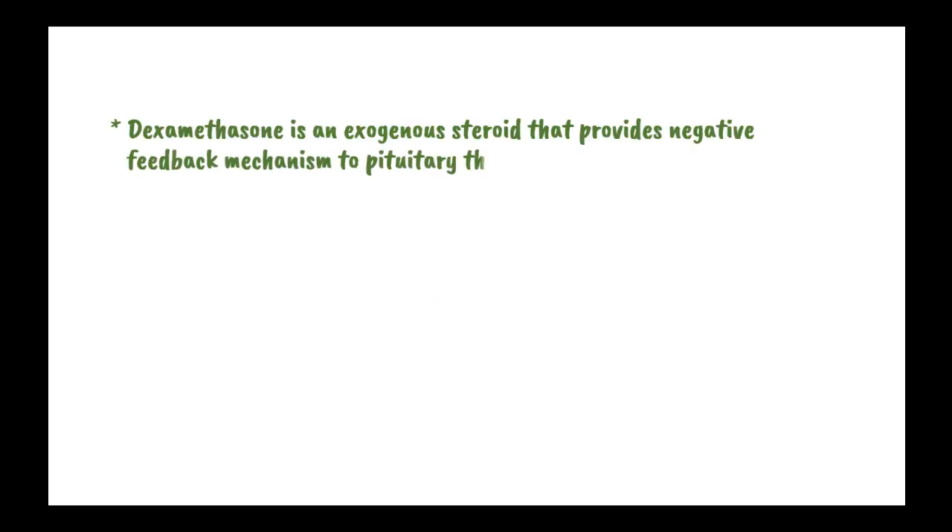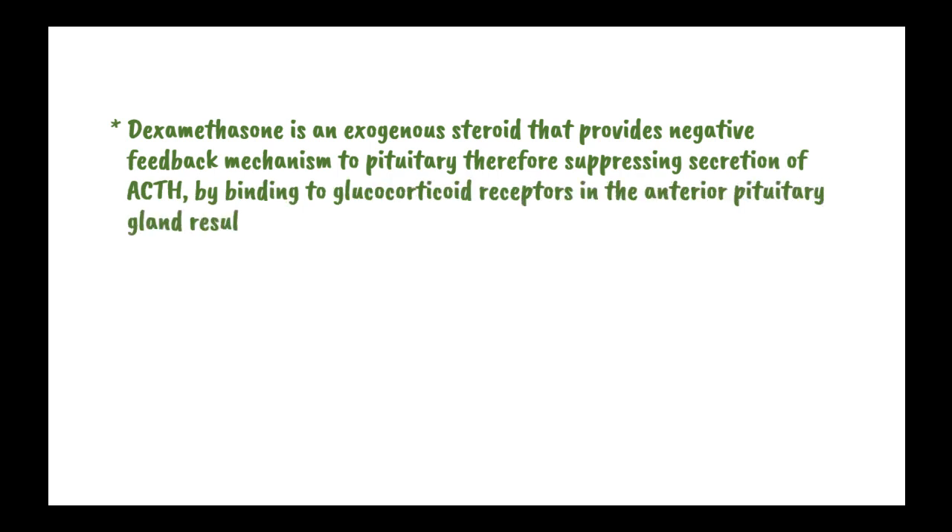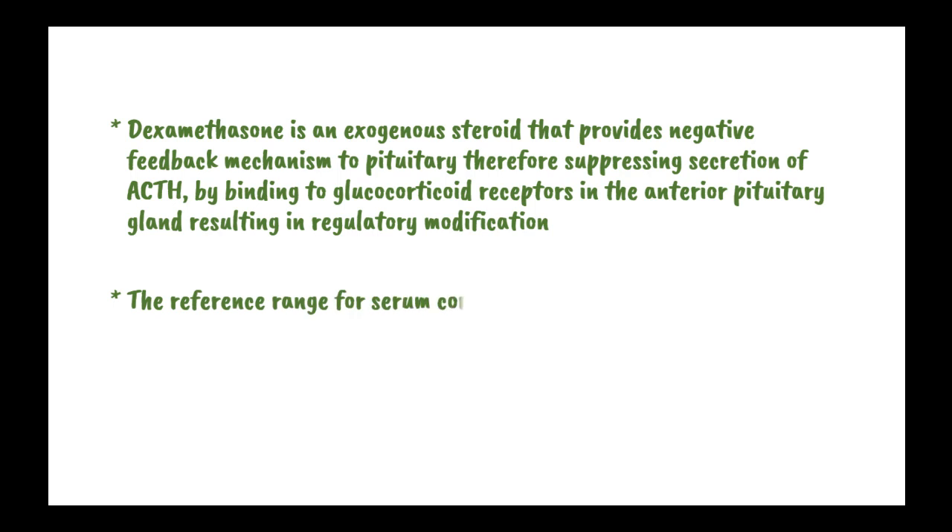Dexamethasone is an exogenous steroid that provides a negative feedback to the pituitary gland, suppressing the secretion of ACTH by binding to glucocorticoid receptors in the anterior pituitary gland, therefore resulting in a regulatory modification. The reference range for serum cortisol is 1.8 micrograms per deciliter.